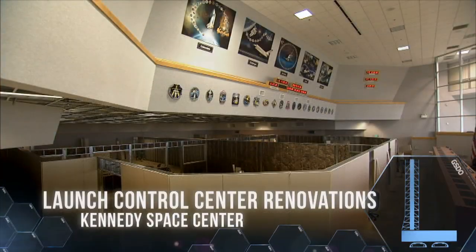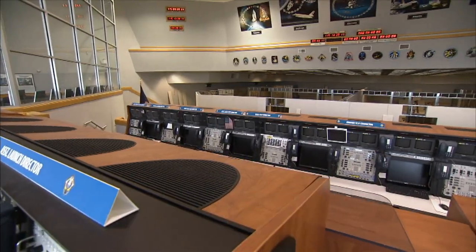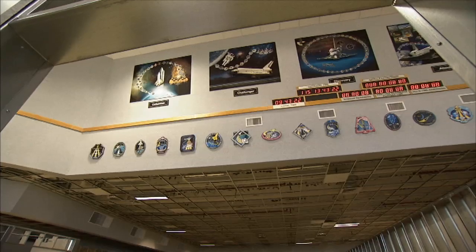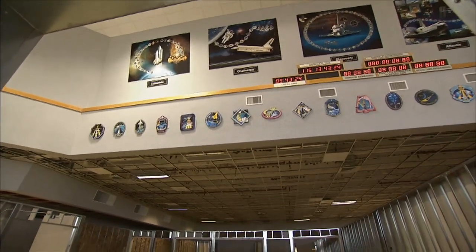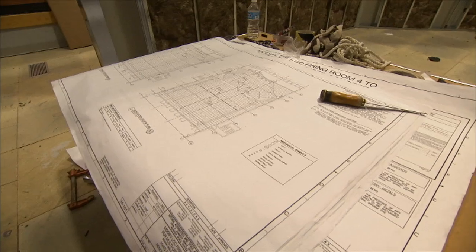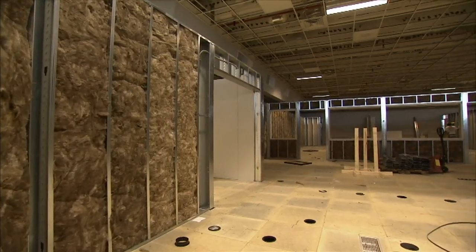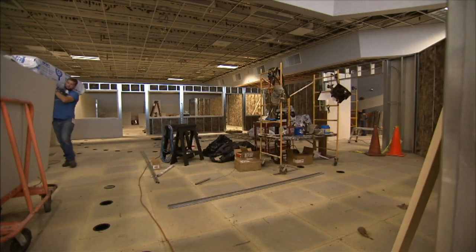Firing Room 4 at the Launch Control Center at Kennedy Space Center in Florida is being renovated into four separate launch areas to serve NASA and commercial users' needs. Designed to accommodate a multi-user spaceport, the new adaptable rooms can open up to give more space as needed by a customer's launch room parameters.